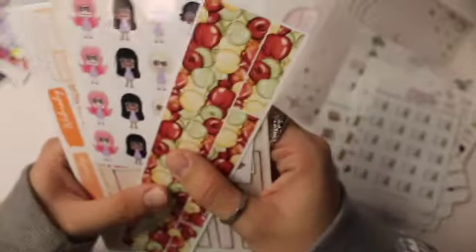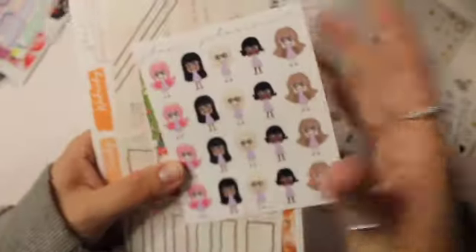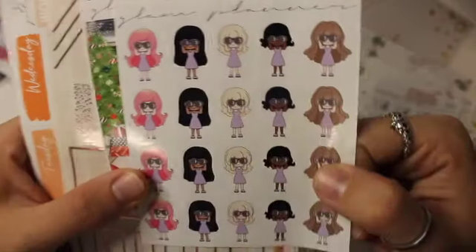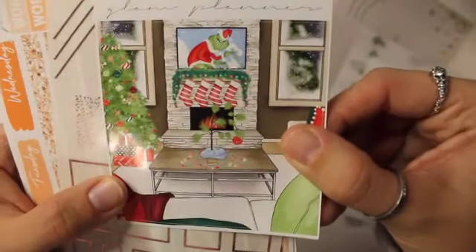Now moving on to Glam Planner — I actually purchased four kits from her. I'm going to go ahead and show you guys the freebies. Here are these little girls like spying on something — I thought it was really cute. Here's this double box with the Grinch, so cute. She gave me something — I'm confused about what it is, it looks like it's outlining something.